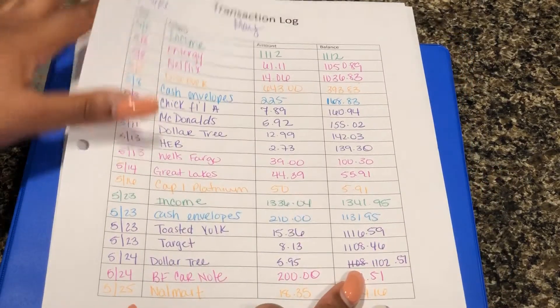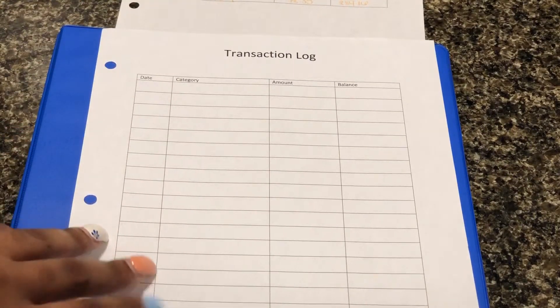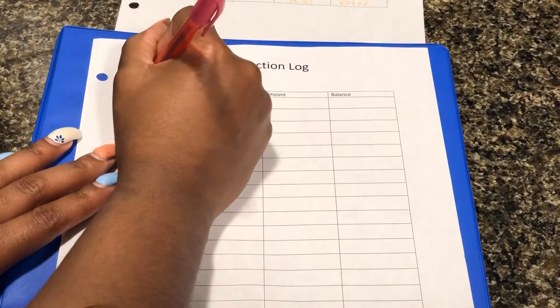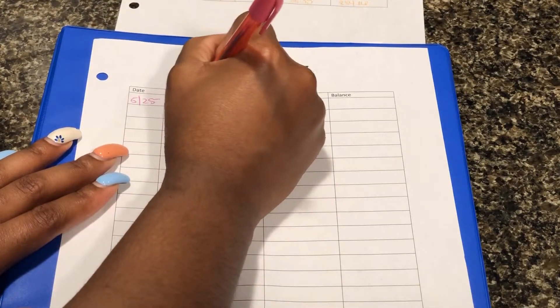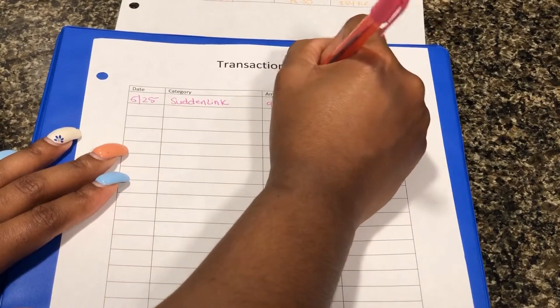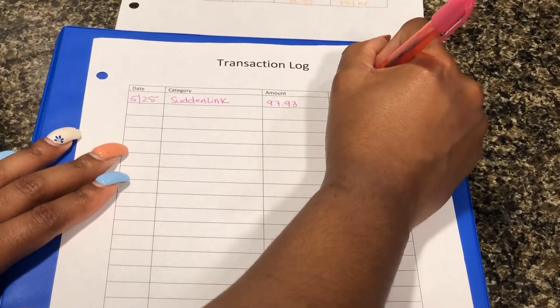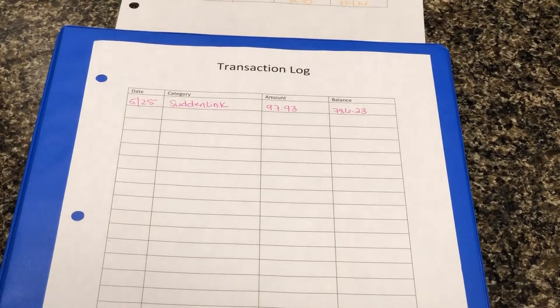That was the only debt payment for this portion, and then I started paying some bills. Also on the 25th, I paid my Suddenlink bill which was a couple more dollars than normal — it was $97.93 — and that left me at $786.23.